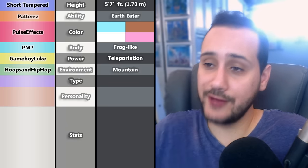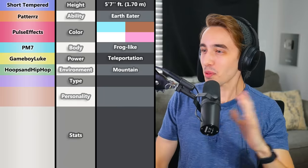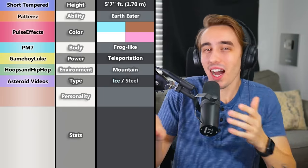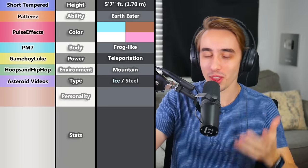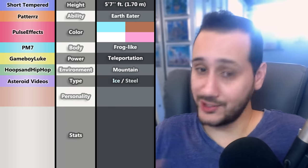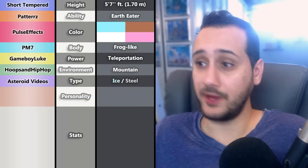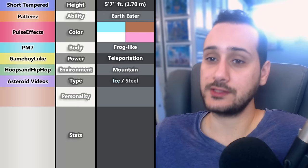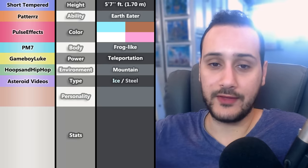It was finally time for Asteroid Videos to give the type. For the first Pokémon, they decided on Ice and Steel typing — because it's just a cool typing, with the fragility of ice and the hardness of steel. This actually works quite well: while frogs are not associated with the cold, an Ice-Steel type could live in cold mountains. And now there's an actual reason for it to eat dirt — what if the metals in the dirt help fortify the steel on its body?